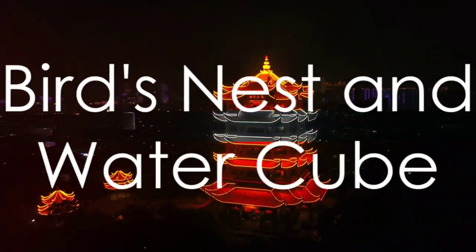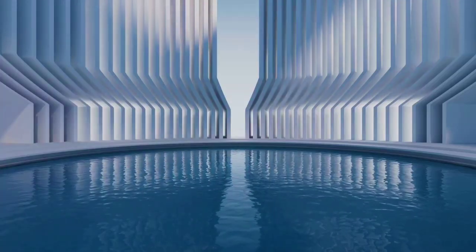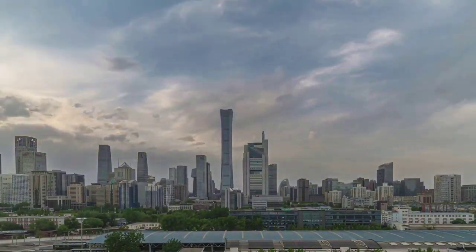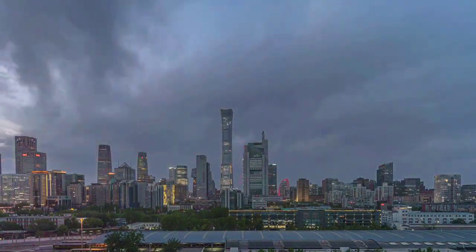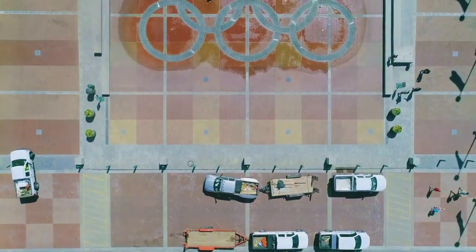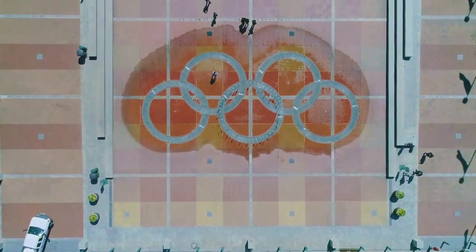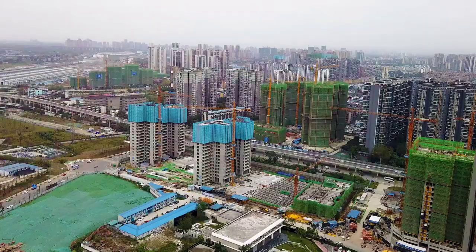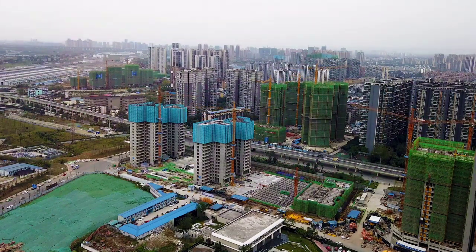Moving on to the modern marvels of Beijing: the striking Bird's Nest and Water Cube. These contemporary creations are more than just architectural spectacle — their unique designs lend an avant-garde edge to Beijing's skyline, reflecting the city's innovative spirit. The Bird's Nest, with its interwoven steel structure, and the Water Cube, with its bubble-like façade, played pivotal roles in the 2008 Olympic Games, symbolizing the city's continuous growth and innovation.